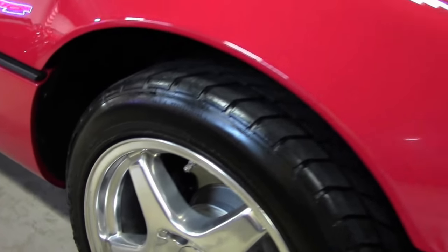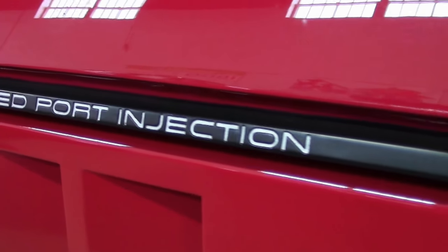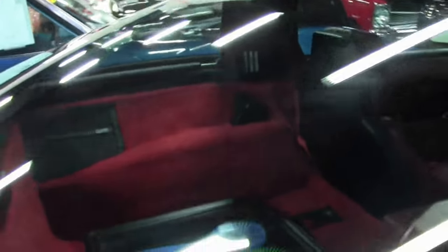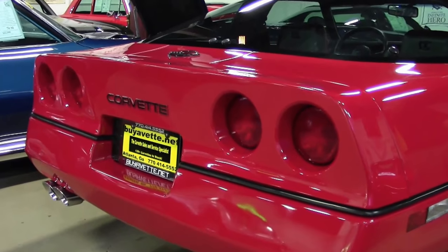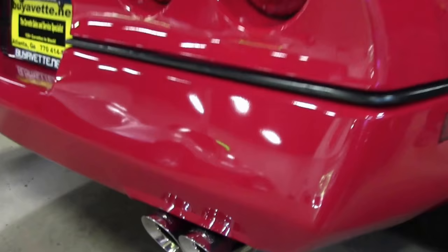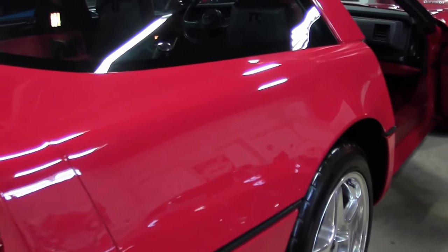This beautiful 1985 is a very unique car in its history, being the first of the L98, and it only has 28,000 miles on it. It has been judged by the NCRS in 2007 and 2008 as a top flight award winner. As you can see, the paint on the car is absolutely amazing.